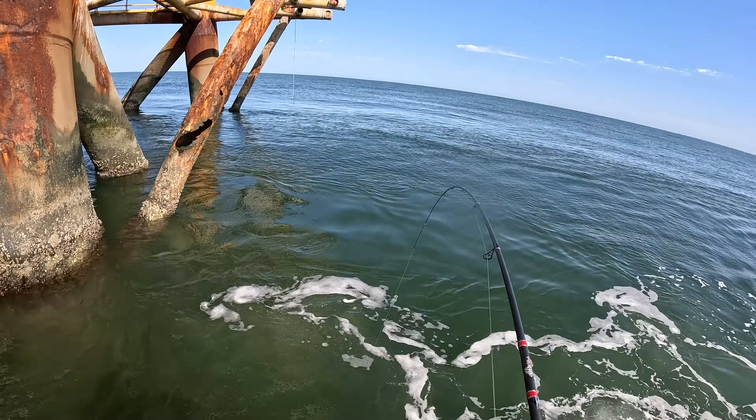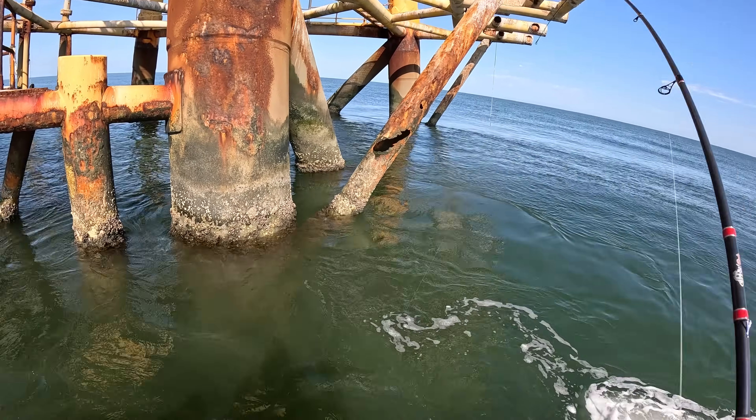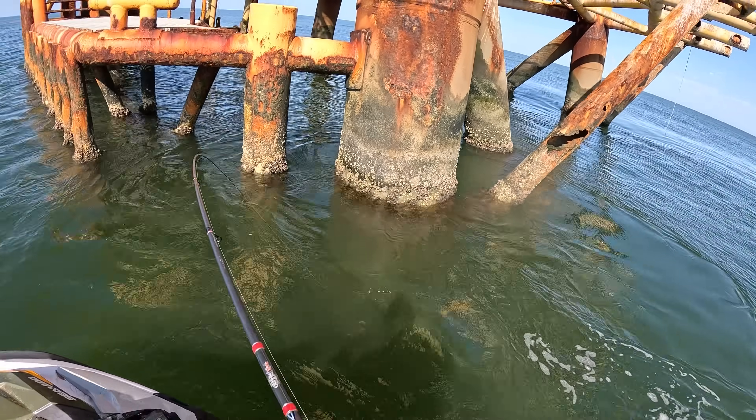Got him. That's a good one. That's a sheep's head. Come on up. Yeah, that's a good one.